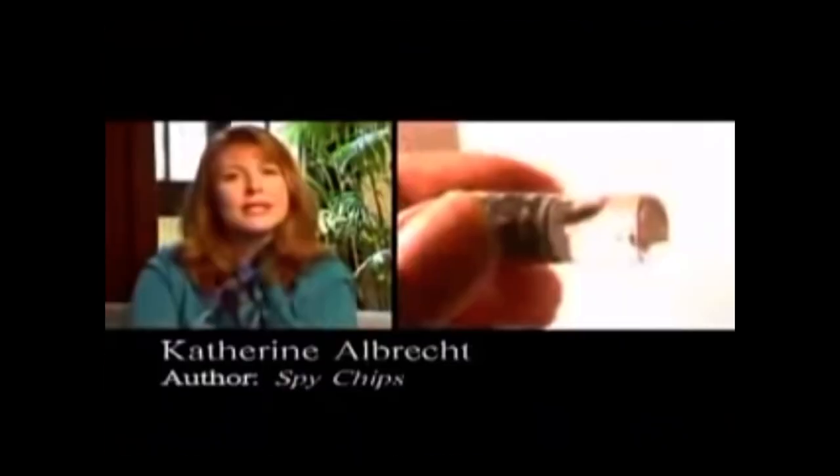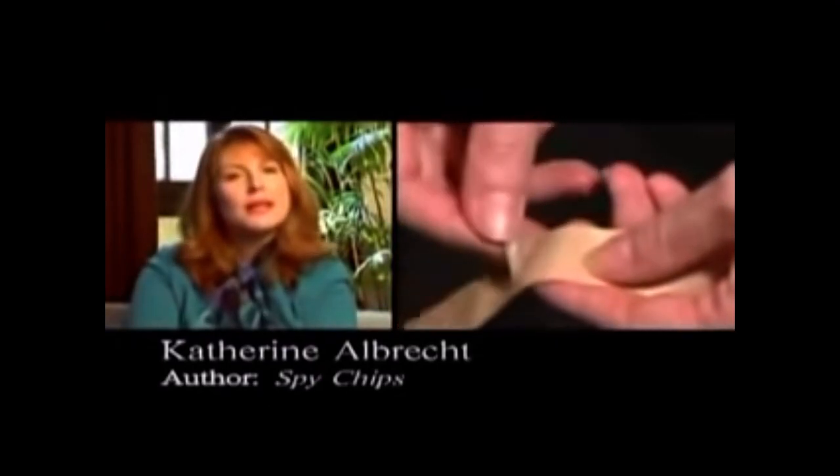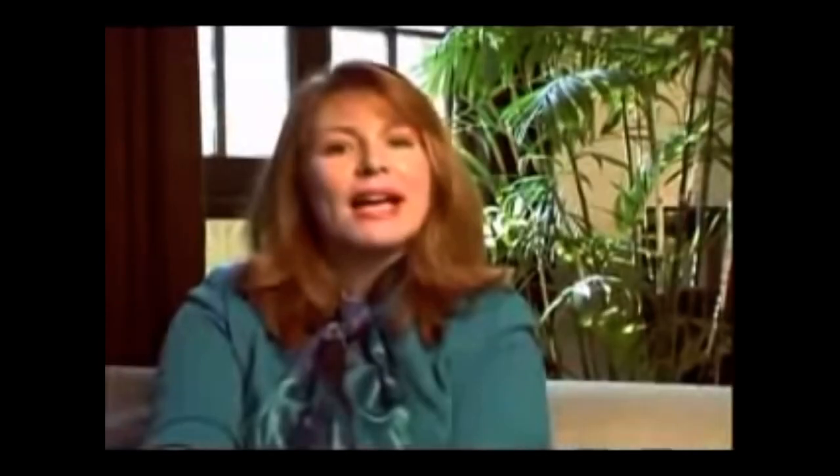RFID is a technology that uses tiny computer chips — the size of a grain of sand or even smaller — hooked up to miniature antennas to transmit information about items at a distance. Back in 1999, Procter & Gamble, Gillette, and MIT got together to find a way to commercialize this technology and make it small enough, efficient enough, and low-cost enough.